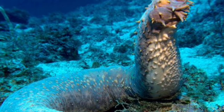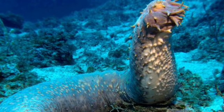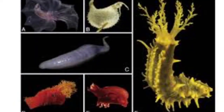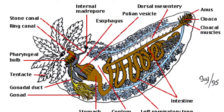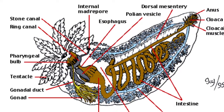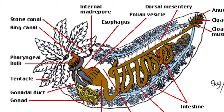Sea cucumbers are a diverse group of cylindrical, soft-bodied echinoderms. They are smaller organisms, ranging from 10 to 30 centimeters, but have been documented to reach 3 meters in length. Their simple body plan consists of the anterior end with a mouth that has 10 to 30 tentacles around it, and on the posterior end an anus.